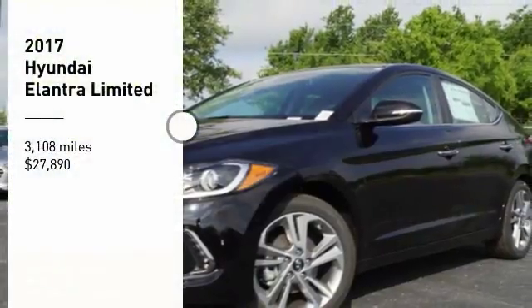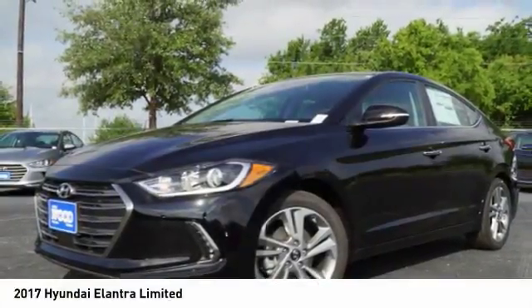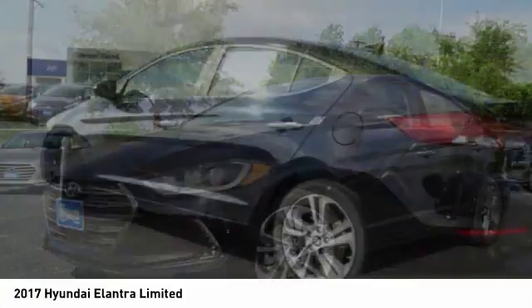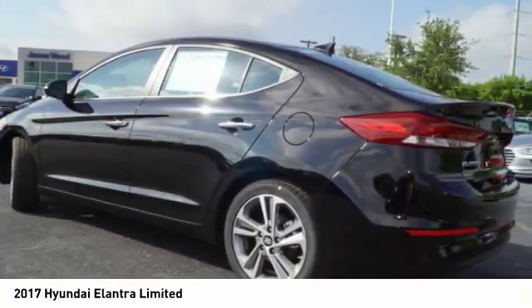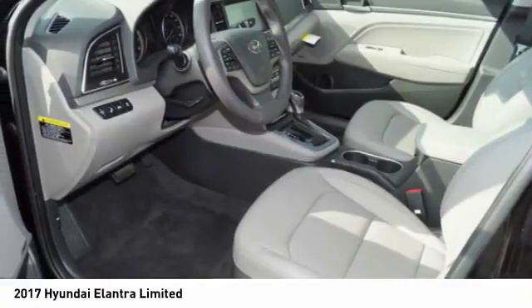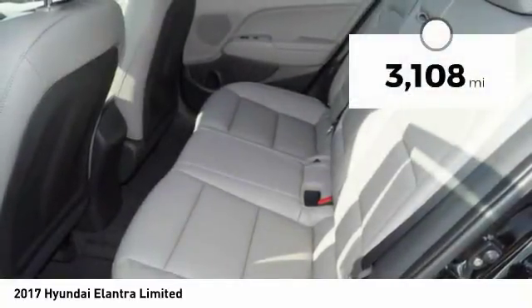We are pleased to show you the 2017 Elantra. The Elantra boasts the most interior room in its class and gets an exceptional 35 miles per gallon. With its luxurious standard features, the Elantra is an easy choice and is priced below $30,000.